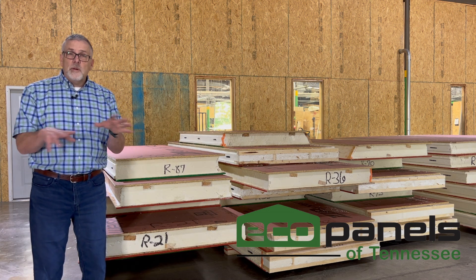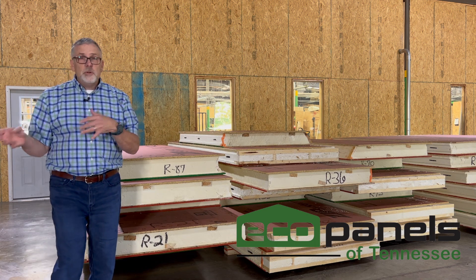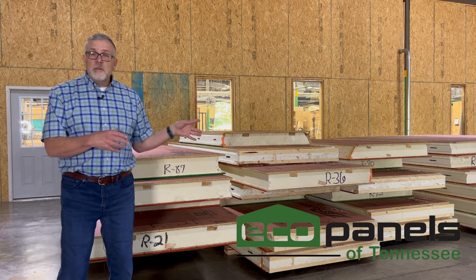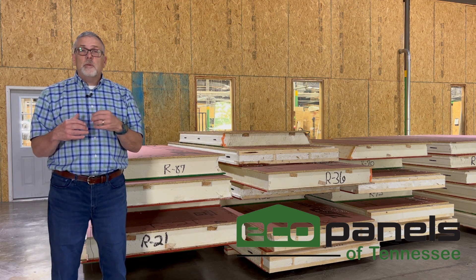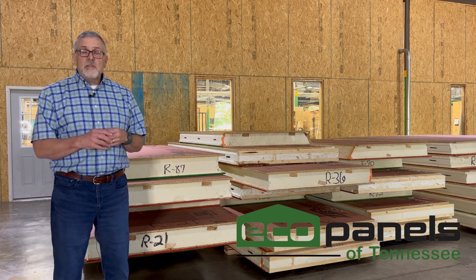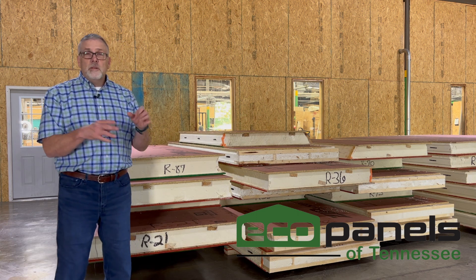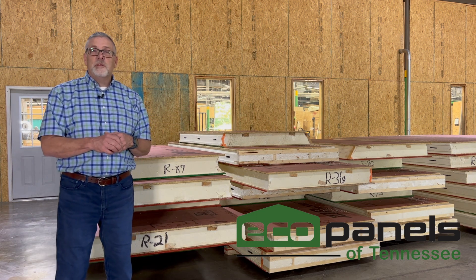So if you're interested in using our roof panels on your project, shoot me your plans or give us a call or reach out to us. I've got some data and information, and of course we can take a look at it. If we have to, we can have our engineer take a look at it and see what the best application is for your project — to potentially use not only our wall panels, but the roof panels that we produce as well.